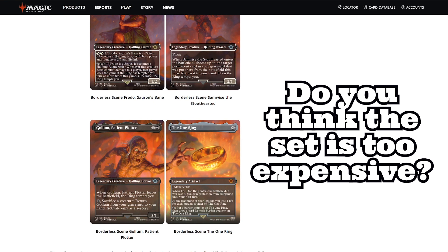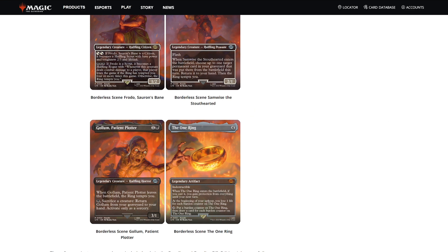All in all I think the collector booster boxes would have been fairly priced at about 300, max 350 bucks — but definitely not 475 or 450 which they are currently going for. I might even consider buying a draft booster box, but I will wait. If the price comes down, like it did with Dominaria Remastered, great. I don't need it right away — I just need it when I want to play with friends, as I don't buy a lot of sealed stuff nowadays.